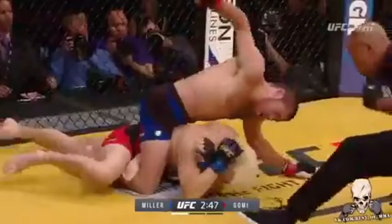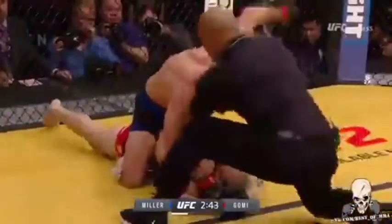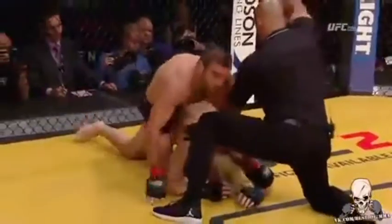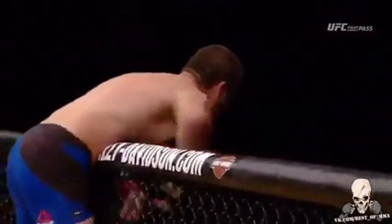Looking to end this fight right here, right now. That's it — he goes! It's all over. Jim Miller finishes Takanori Gomi. Beautiful, beautiful performance by Jim Miller — we saw excellent back control and beautiful grappling.